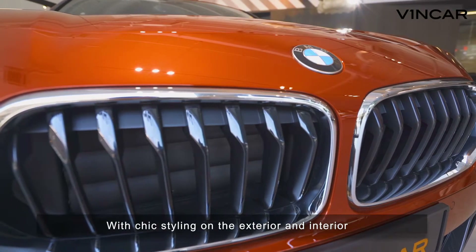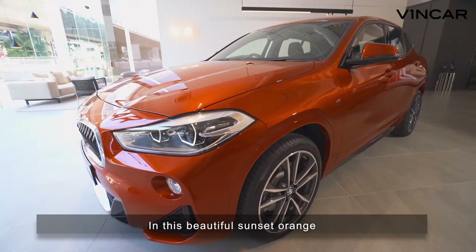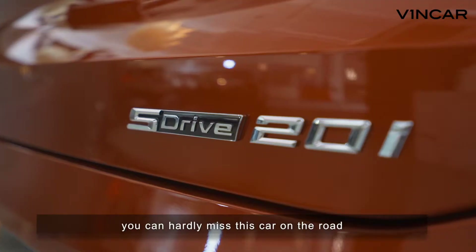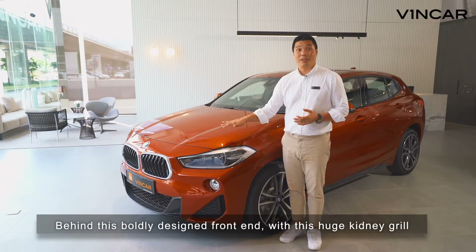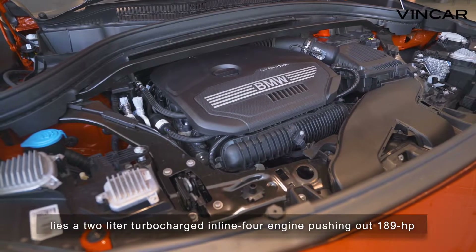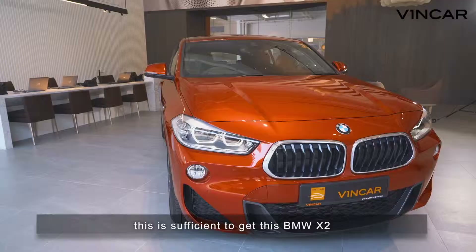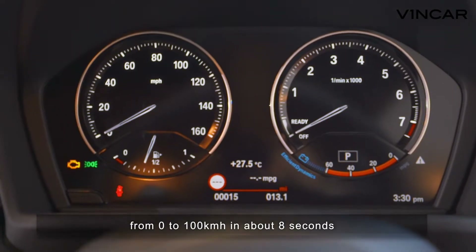With chic styling on the exterior and interior, this car is BMW's answer to the Land Rover Evoque. And in this beautiful sunset orange, you can hardly miss this car on the road. Behind this boldly designed front end with this huge kidney grille lies a 2-liter turbocharged inline-four engine pushing out 189 horsepower, sufficient to get this BMW X2 from 0 to 100 kmph in about 8 seconds.